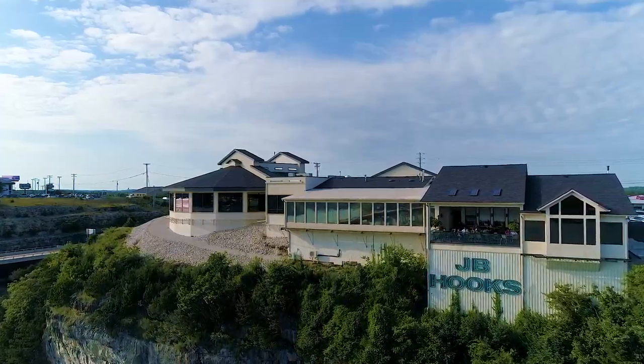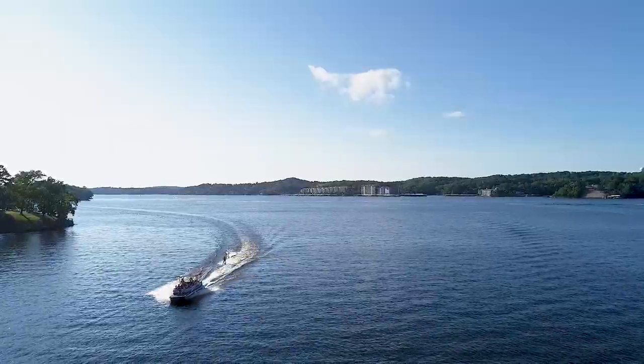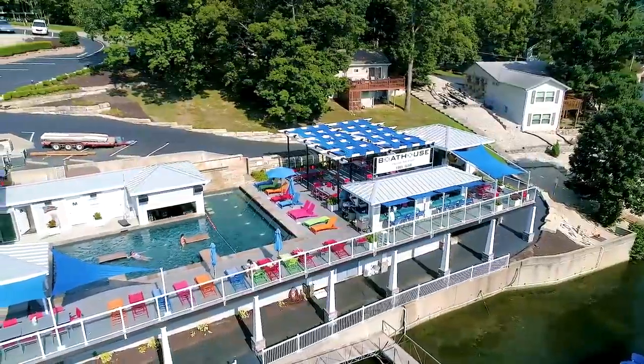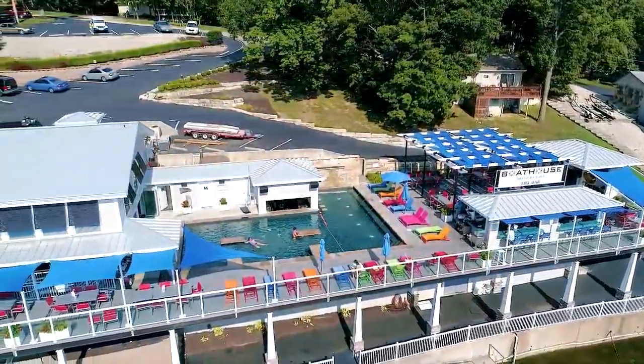If you're traveling by boat, you'll enjoy the calmer waters, easy access to gas docks, restaurants, and entertainment. It's limitless.